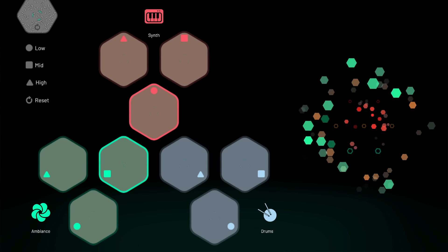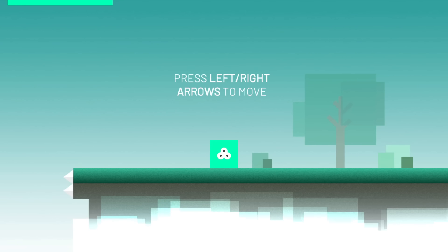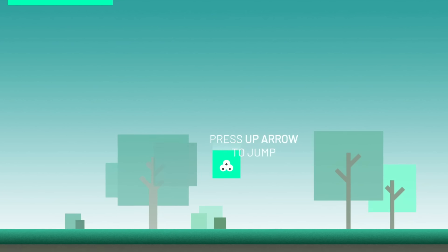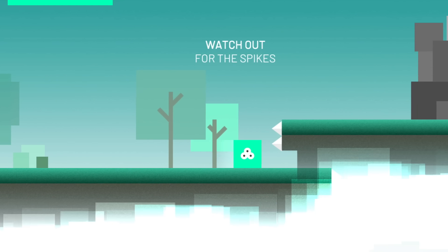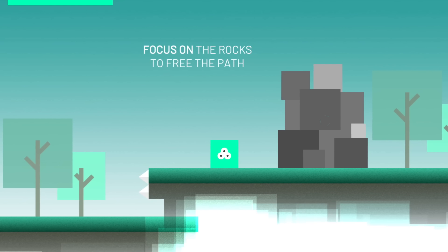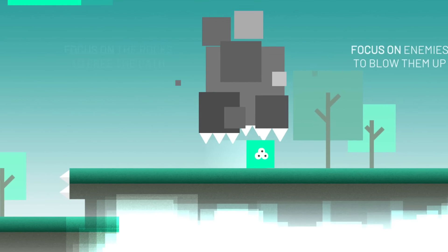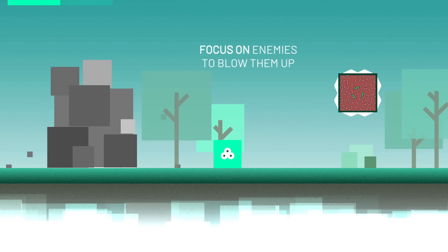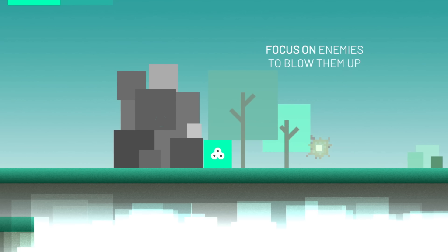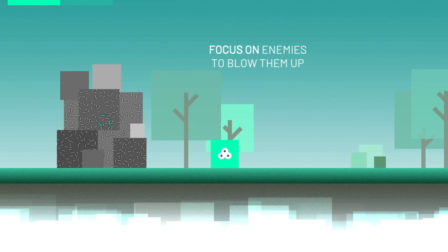What really blew me away was when I finally tried out playing a game with it. As you can see, I'm playing this platformer where I'm trying to get a green block over certain objects — but these objects can only be activated using my brain. I tried to trick it and see how well it works. There was a huge rock in the way that I could only move by focusing on it, so I could lift it up with my Jedi powers. After that, I had to blow up some enemies by just focusing on them and completely destroying them in their path.